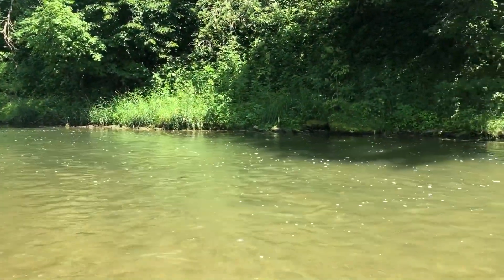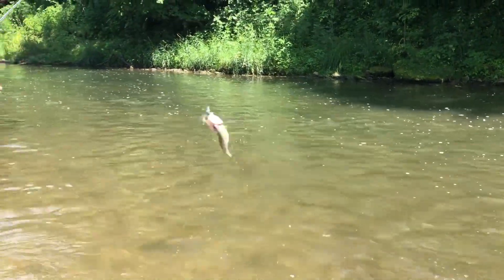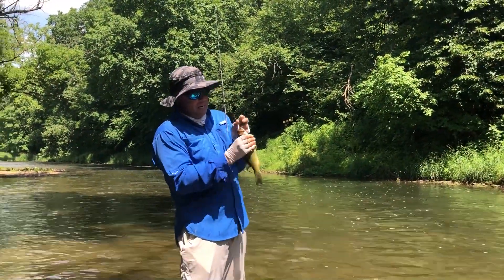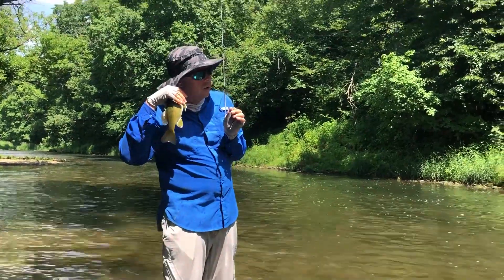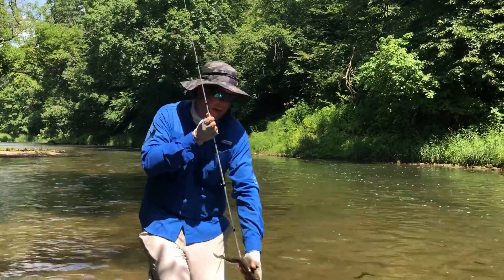I told you the drift cast works well — what do we have here? Another smallmouth. The key to the drift cast is I get to sweep it right down to the fish. It looks natural, it comes right to their face. He says it works pretty well — looked natural to him. Let's get him back.